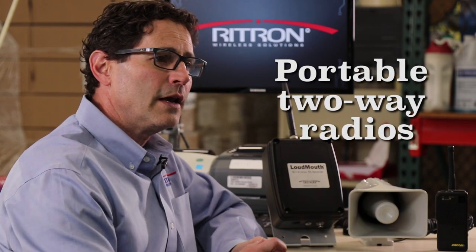Announcements can originate from a fixed location radio like our JBS base station, or from any portable two-way radio that has been programmed to work with the Loudmouth.